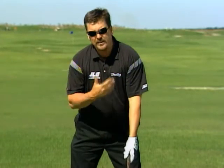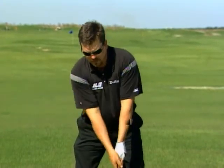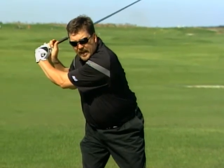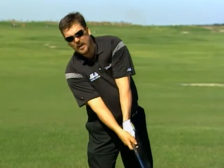The way to fix that reverse pivot is with this spine tilt. You take it back, keep the spine back, keep it there on the downswing — and you hit it right on the upswing.